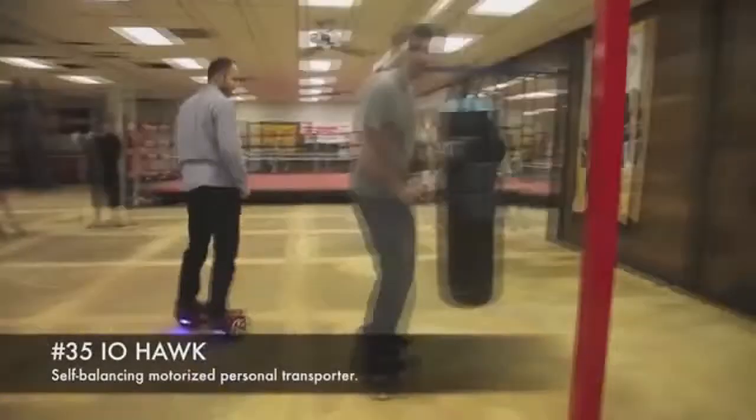Number 35: I-O Fork. A self-balancing motorized personal transporter.